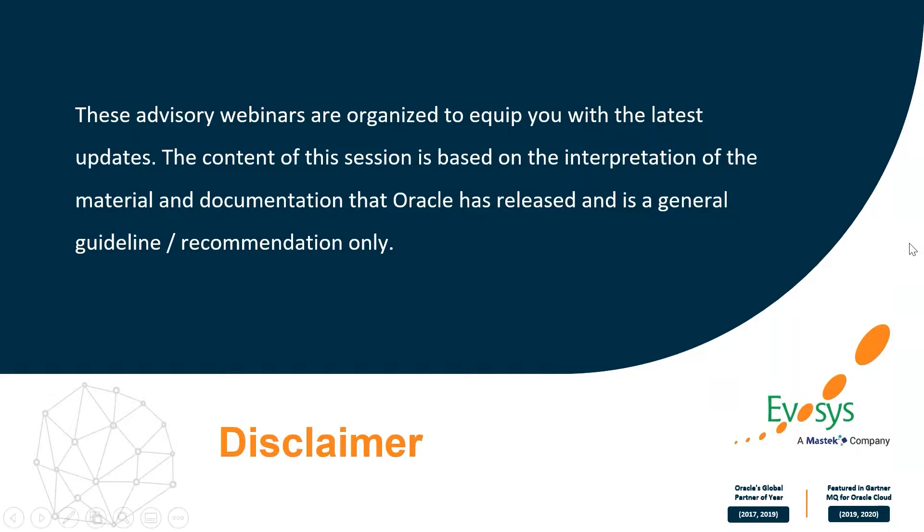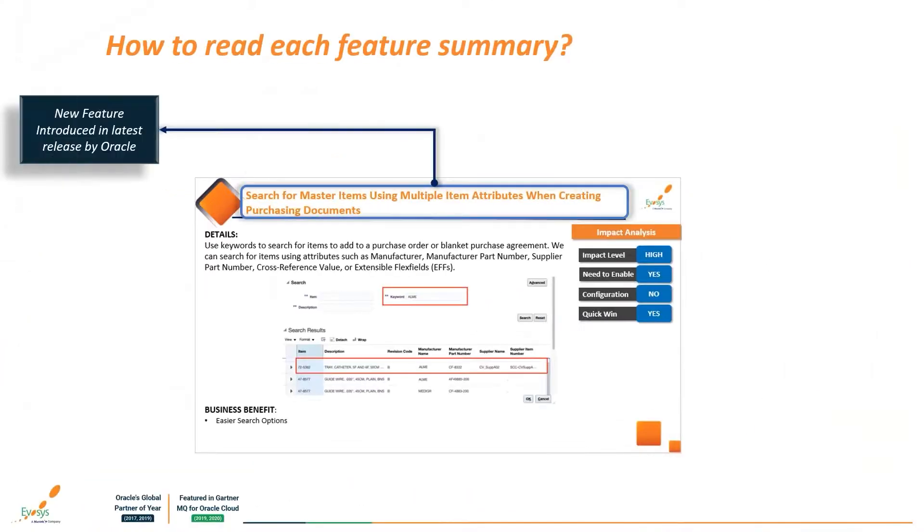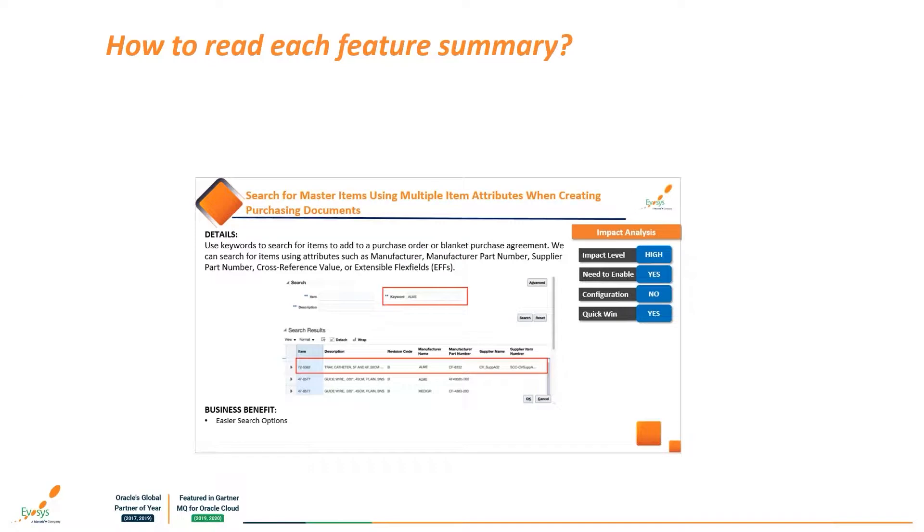I would like to convey our approach towards the Oracle updates in a very simple method. We'll be taking you through vital analysis for the 22C updates done by experts, which will help you incorporate new features and updates easier into your system. We'll also sync you on any bugs or known issues if there are any. It's good to have an interactive session, so please do ask questions through the chat or question panel.